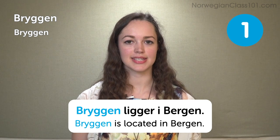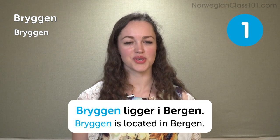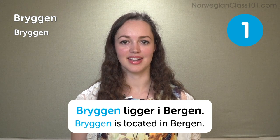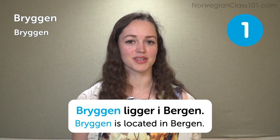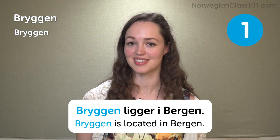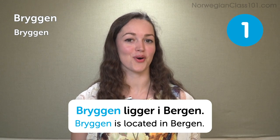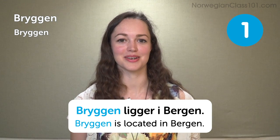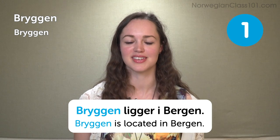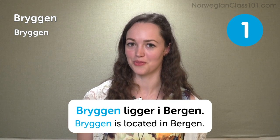Bryggen is located in Bergen. Bryggen means 'the harbour.' This is a very famous tourist spot which is also on UNESCO's World Heritage list. I used to work part time at Bryggen in Bergen for some years, so this is a place I would really recommend.